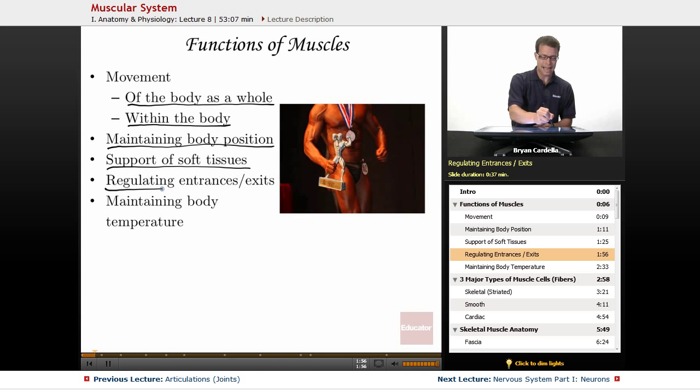Regulating entrances and exits — not just the mouth. The connection between the esophagus and the stomach: at the bottom of the tube that gets food into your stomach, you have the lower esophageal sphincter. A sphincter is kind of like a round muscular doorway, and that helps regulate food going into the stomach. There's also a sphincter on the bottom end of the stomach that helps regulate how much digested food is going into the small intestine for further breakdown and absorption of nutrients. Another one is the anal sphincter, which regulates when and where you're going to defecate.